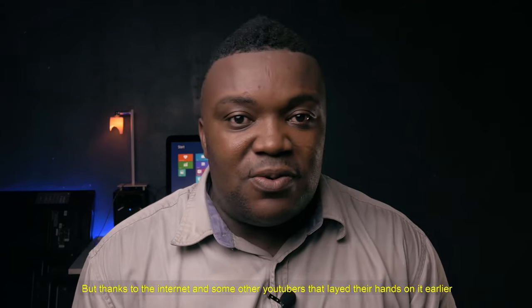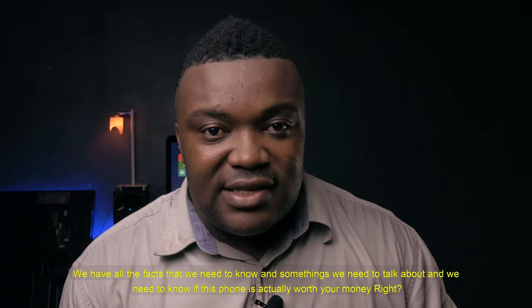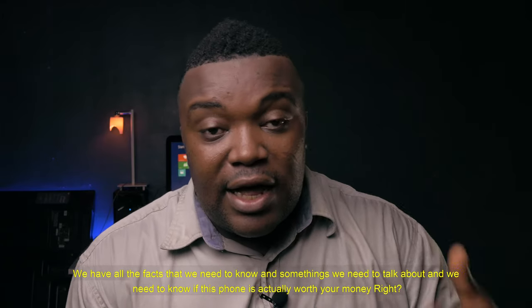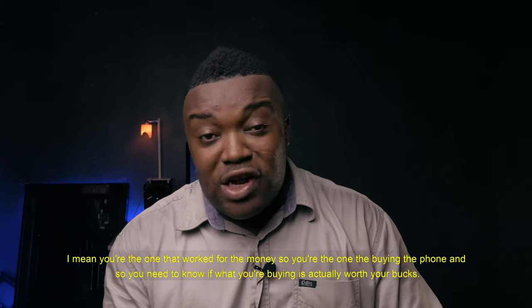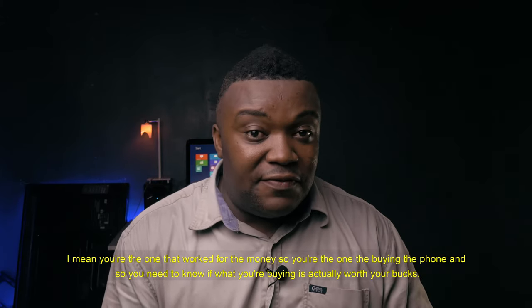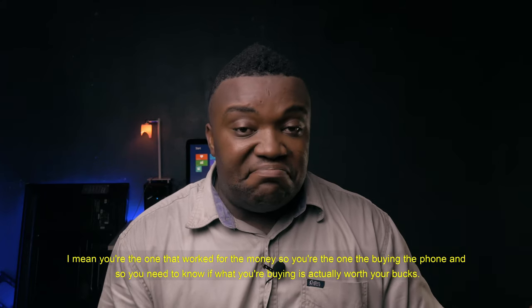But thanks to the internet and some of the other YouTubers that laid their hands on it earlier, we have all the facts we need to know and some things we need to talk about — we need to know if this phone is actually worth your money. You're the one that works for the money, so you need to know if what you're buying is actually worth it.